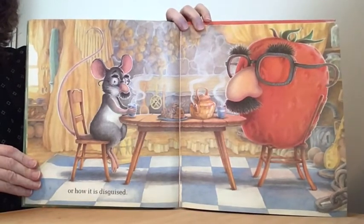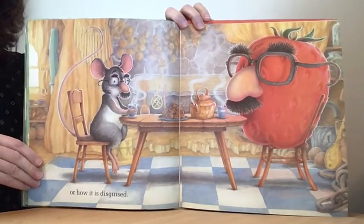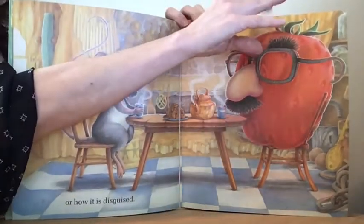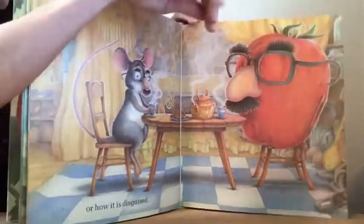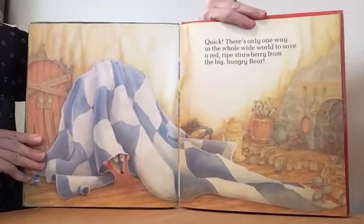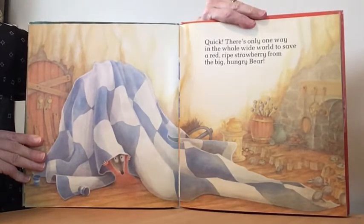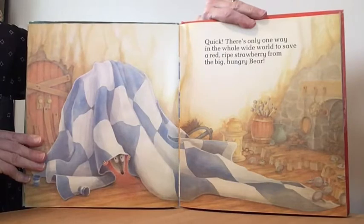What is the strawberry wearing? It looks like glasses. Quick, there's only one way in the whole wide world to save a red ripe strawberry from the big hungry bear.